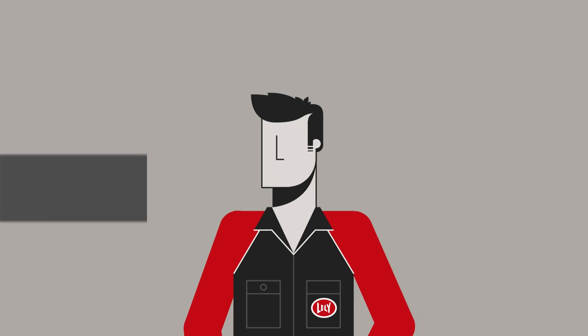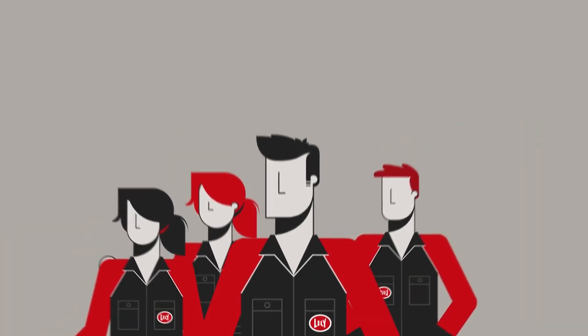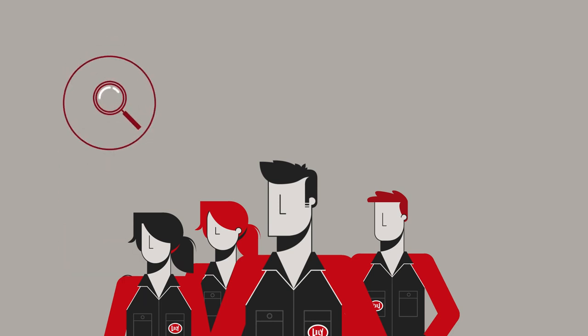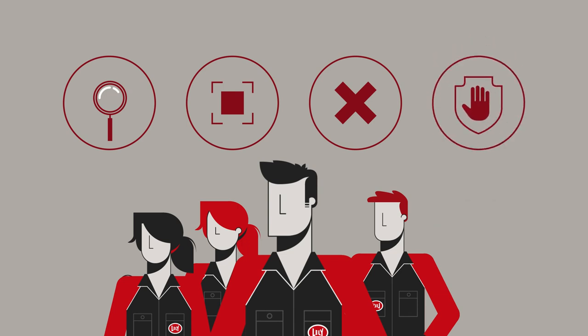Good safety practices protect you and the people around you. That's why we encourage you to identify, isolate, eliminate and, more importantly, prevent safety risks. Learn more about our safety tips and guidelines on www.lely.com/safety. Safety starts with you.